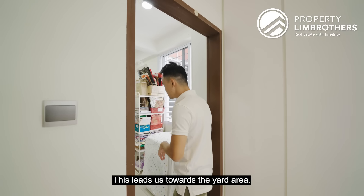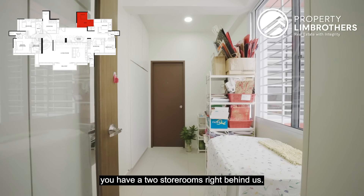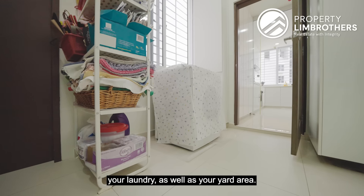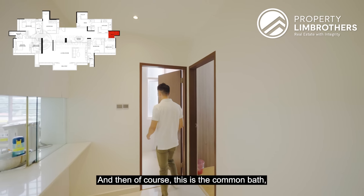This leads us towards the yard area, which is extremely big — you have a full storeroom right behind us. You hardly get this kind of space for your laundry as well as your yard area. Towards this half of the dumbbell, you have two big rooms and a common bathroom.